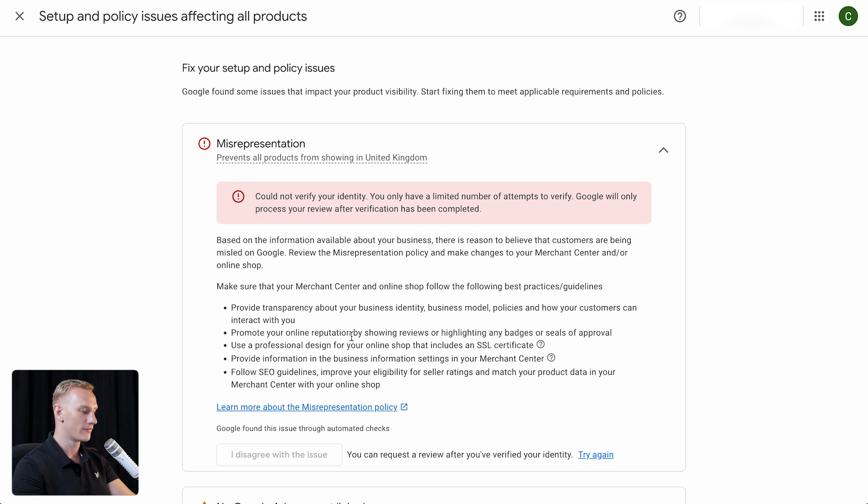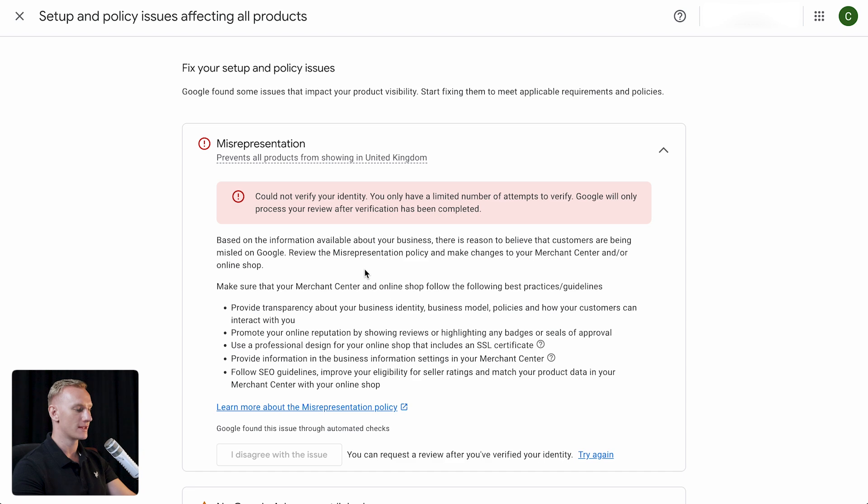The chance is higher that you get approved faster, but if your details and address don't correspond with each other, you need to try again — as you can see happened in this merchant center account we're fixing right now. You need to make sure that the information in your Google Merchant Center account is the same as your Google Ads account and your payment profile from Gmail. It's very important that everything matches, otherwise they'll refuse it as you can see on the screen here.